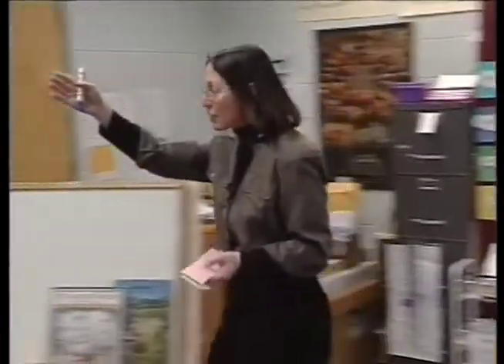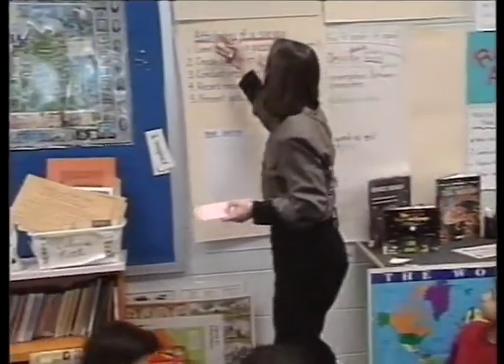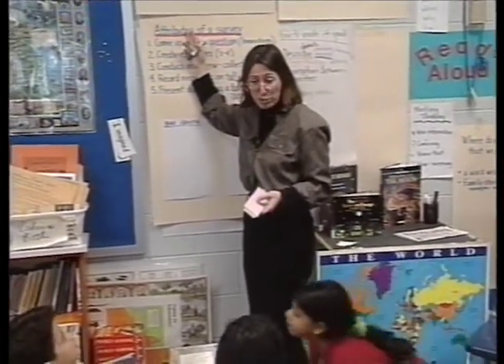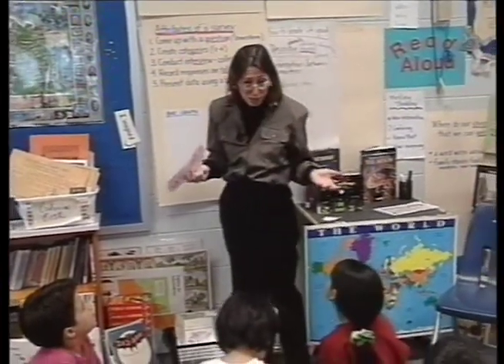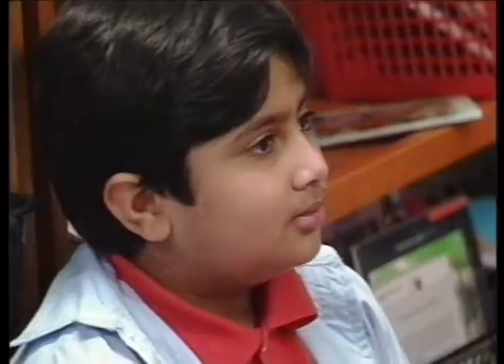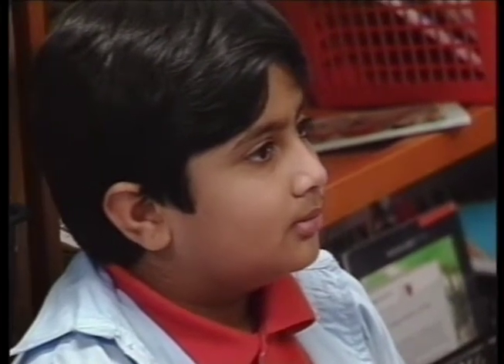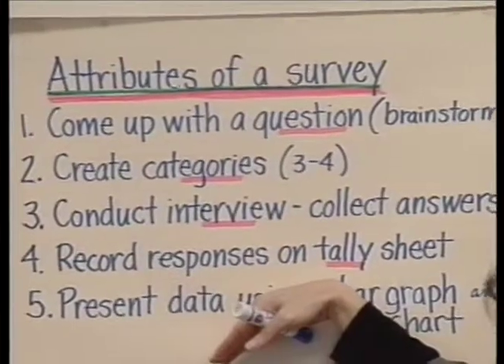We use the word 'attributes' a lot. We've talked about it in geometry and when we did rocks and minerals. We began yesterday talking about what a survey is and the components — the attributes — of a survey. We looked at the steps you would take in order to do one, so students were learning more depth about the process. They have interviewed their parents and other members, but this was different in that they were taking information from more than one source.